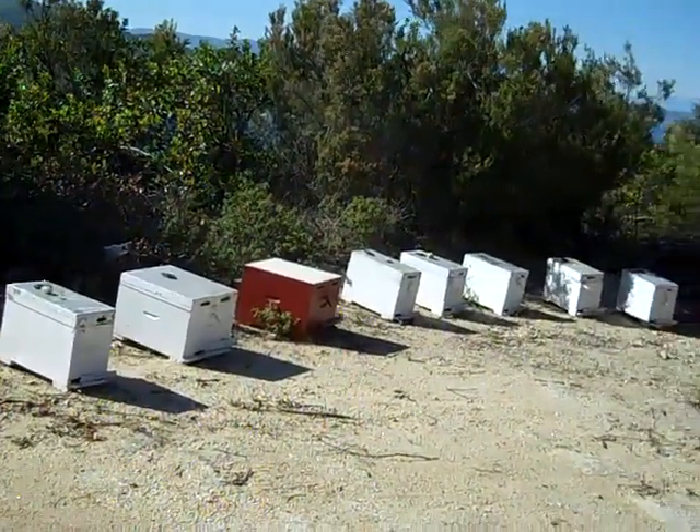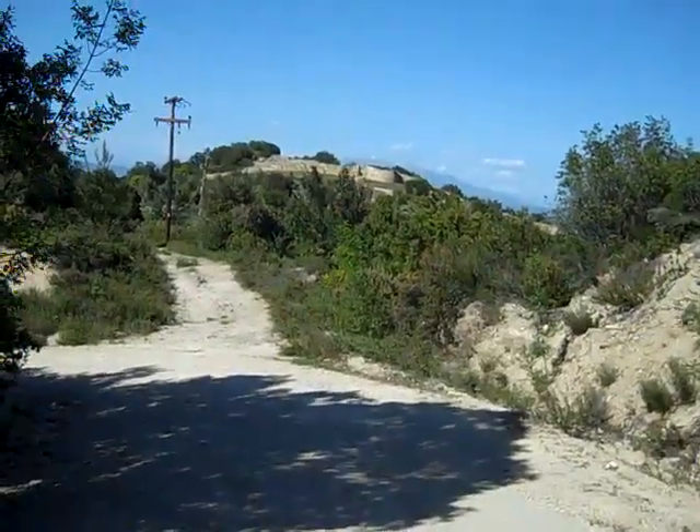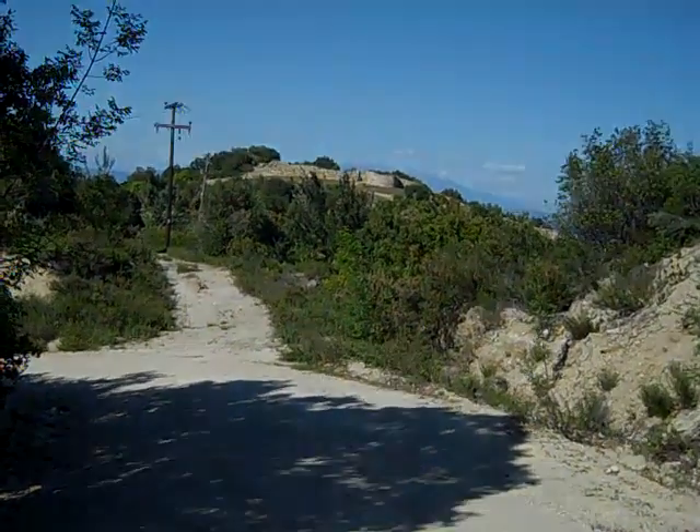Beehives on the trail by Stagira near Olympiada. Another view of Stagira, the birthplace of Aristotle, while we're on the trail by it.